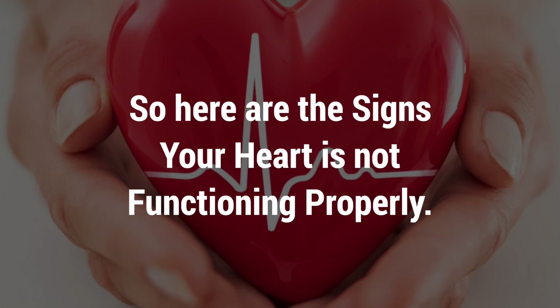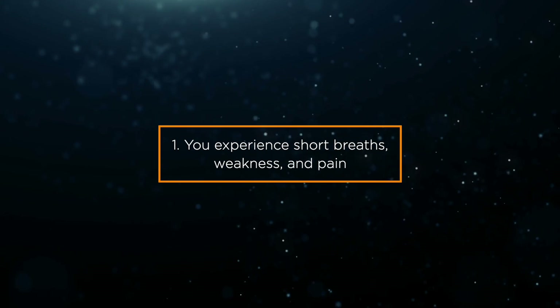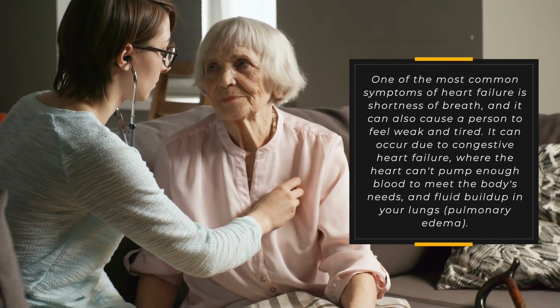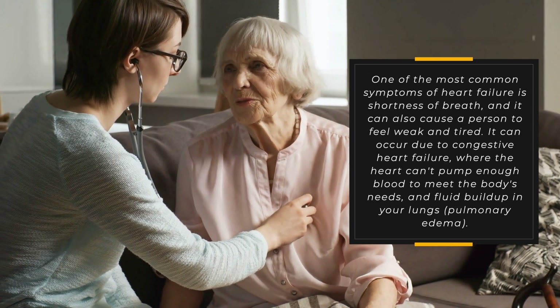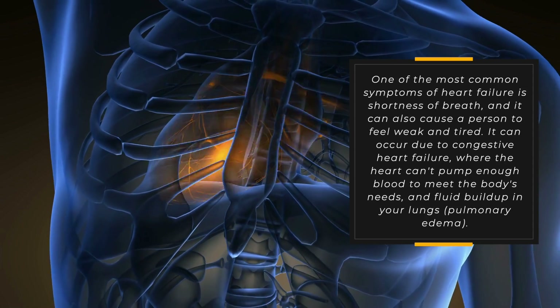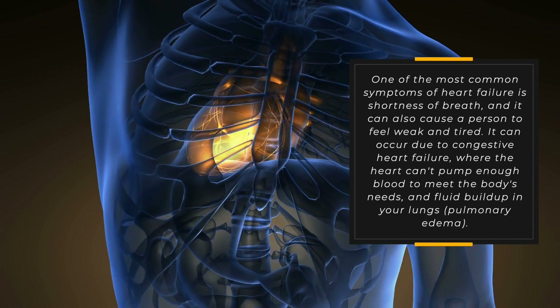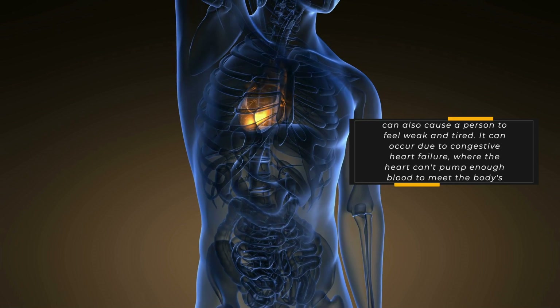Sign 1: You experience short breaths, weakness, and pain. One of the most common symptoms of heart failure is shortness of breath, and it can also cause a person to feel weak and tired. It can occur due to congestive heart failure, where the heart can't pump enough blood to meet the body's needs, and fluid buildup in your lungs, known as pulmonary edema.